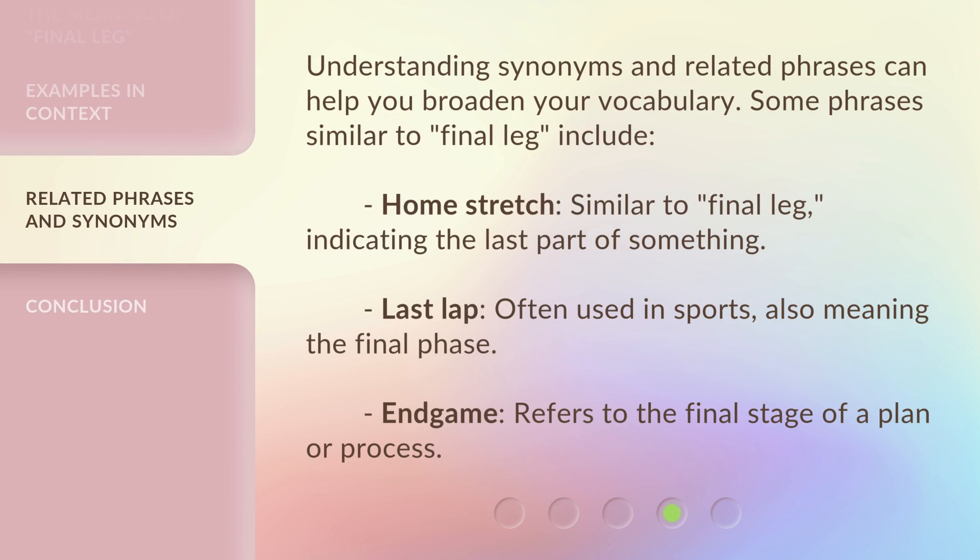Understanding synonyms and related phrases can help you broaden your vocabulary. Some phrases similar to Final Leg include: Home Stretch — similar to Final Leg, indicating the last part of something. Last Lap — often used in sports, also meaning the final phase. End Game — refers to the final stage of a plan or process.